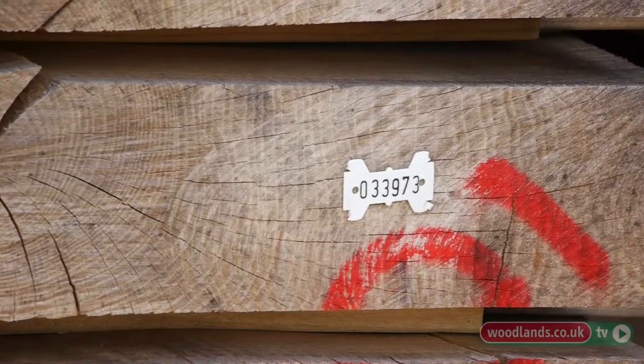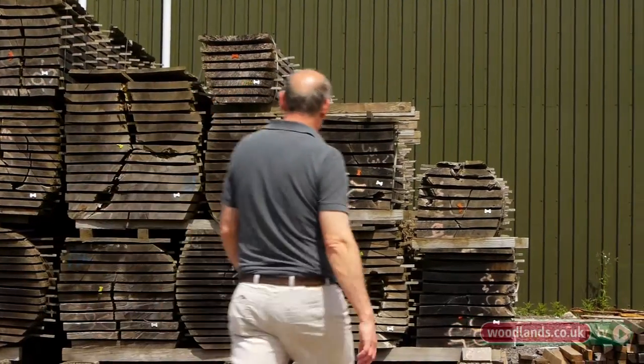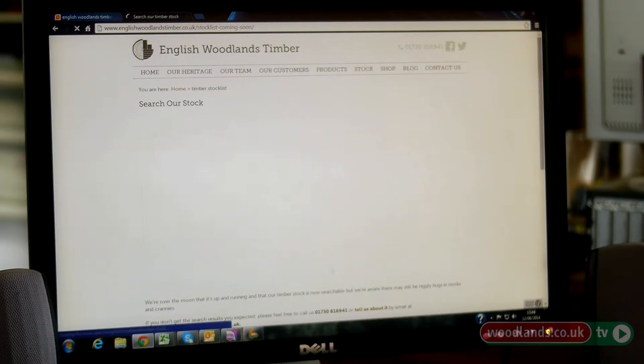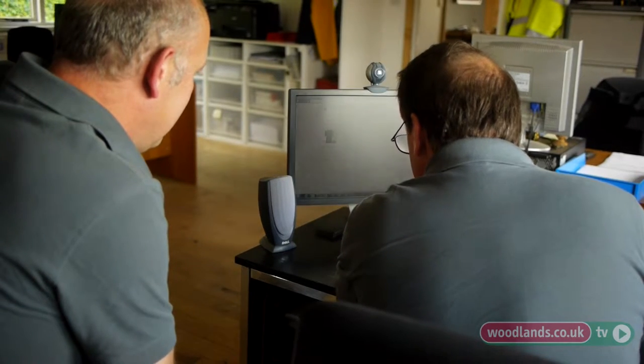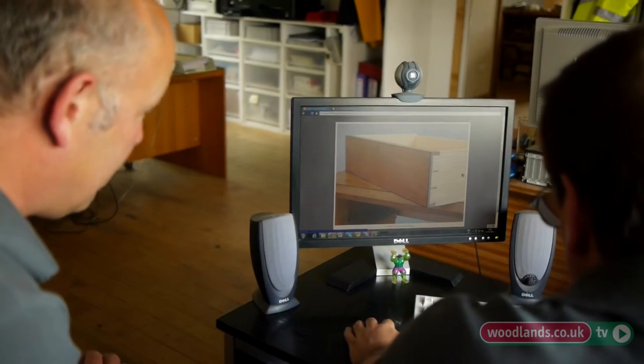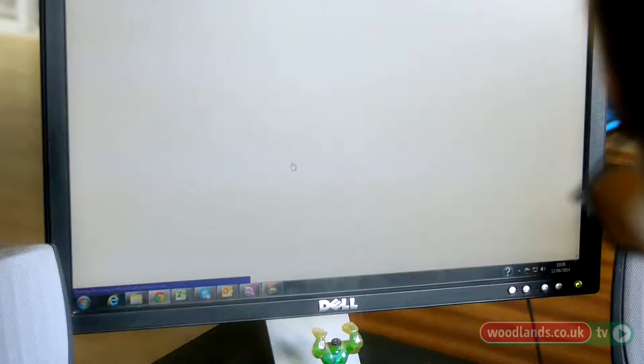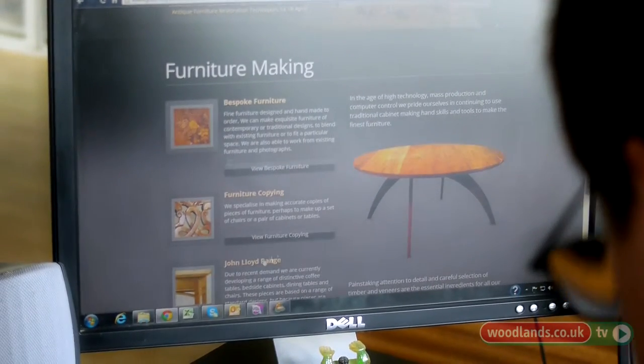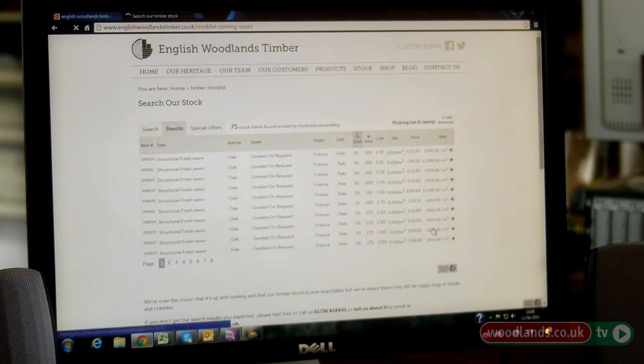We're able to keep track of our stock by identifying each bull and board with tag numbers. We have on our site a stock search tool which customers can click onto and fine-tune their search so the result is more in keeping with what they require. We'd eventually like to photograph everything so that customers can make their own mind up remotely, make their decision, and then give us a call when they're ready to visit or purchase online — seeing defects that in the joinery trade we wouldn't normally accept, but for a customer looking for artistic or rustic timber it will be far more in keeping. They won't need to make a visit three or four hundred miles just to say that's the board they want.